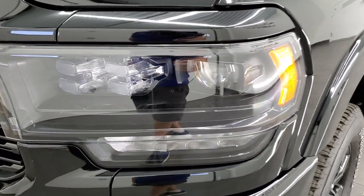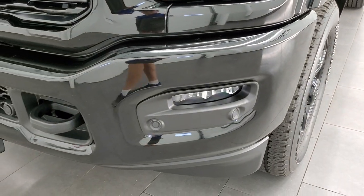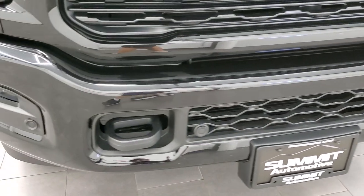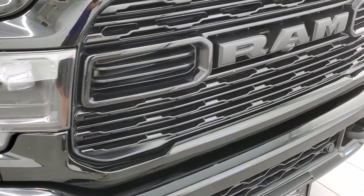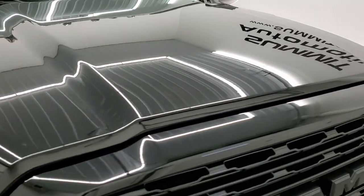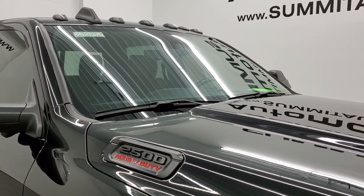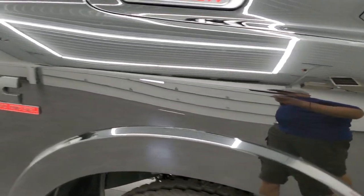Coming around to the front you get the LED headlamps, the LED running lights, and the LED fog lamps. The front bumper is painted with no major dents or dings. It does have the front bumper parking sensors, the blacked out grille and RAM logo. The hood is in excellent shape as well, no dents or dings, and it does come with the blacked out clearance lights.